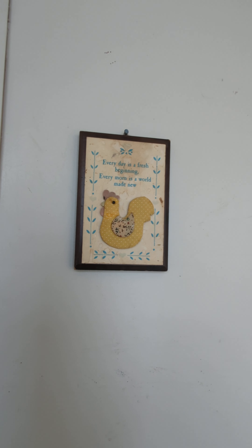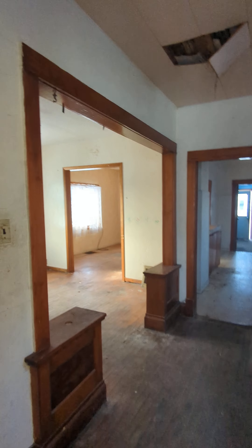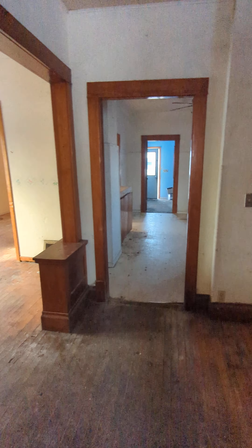The front entry is going to be great — I'm actually really excited for this. I have so many ideas. Every day is a fresh beginning, every morning is a world made new. I don't like these ceilings — we've got some plumbing to look into, some cabinets that need to be taken out to open the space up.